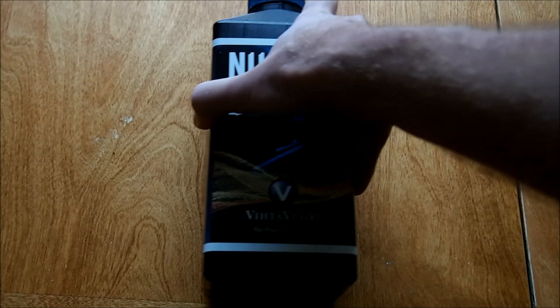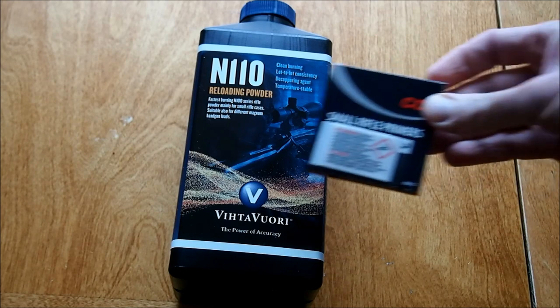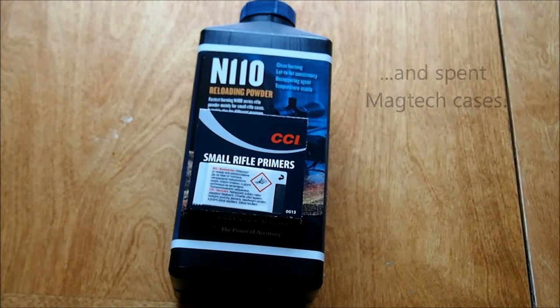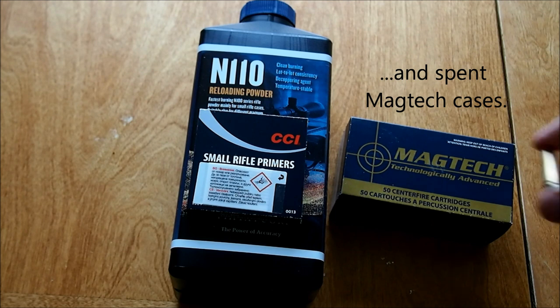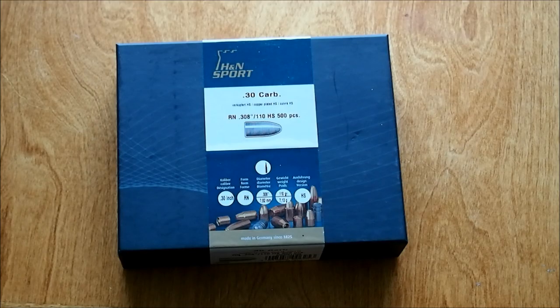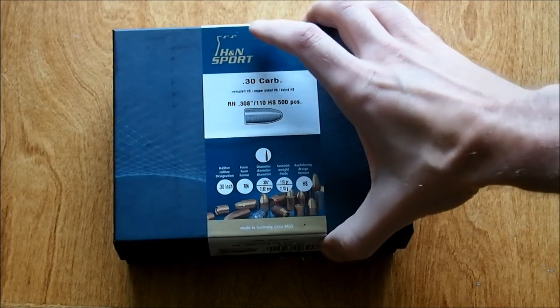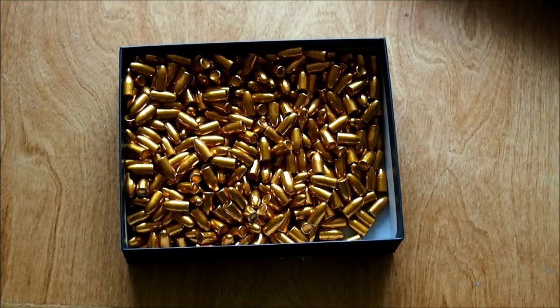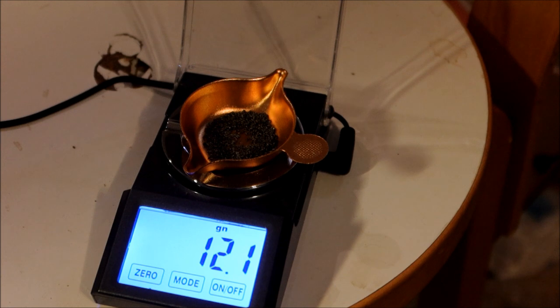I use Vihtavuori N110 powder and CCI small rifle primers. I have 110 grain copper plated lead bullets by HN. The HN load data suggests 12 grains of powder with this bullet, and this is what we will try.